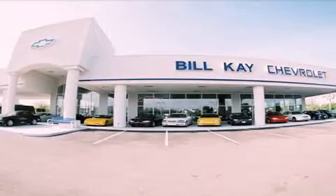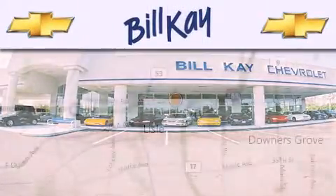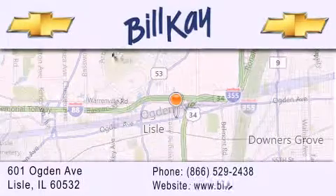Thank you for considering Bill K. Chevrolet in Lyle for your next new or pre-owned vehicle. We are conveniently located at 601 Ogden Avenue in Lyle. Our goal is to help you find the perfect car at the best price possible.